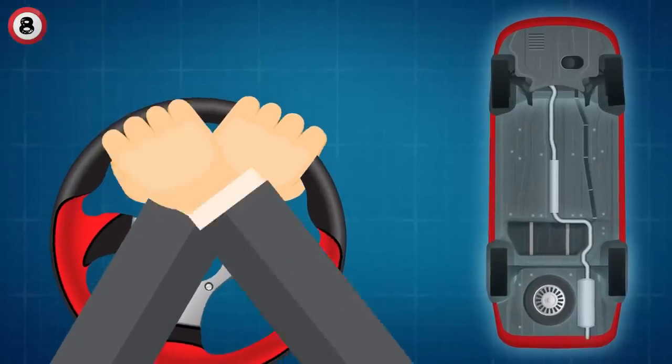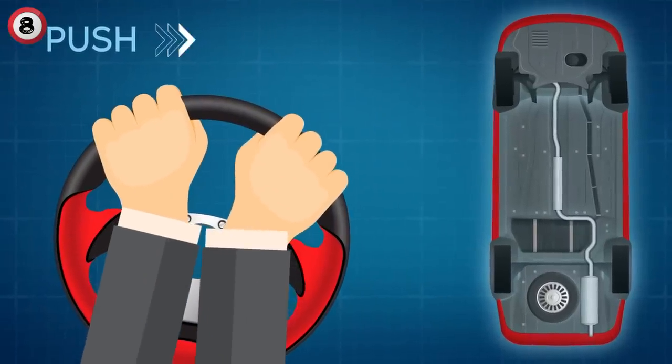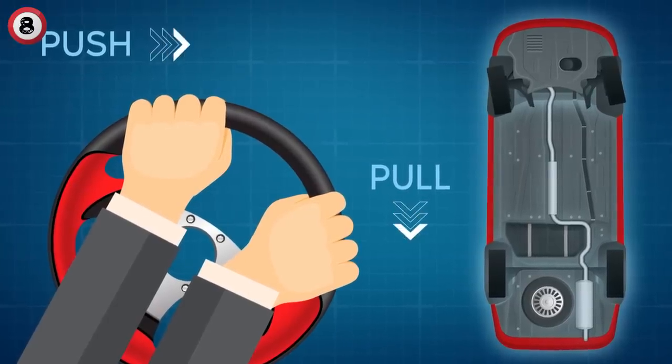If your airbag is deployed while you're turning your wheel with an incorrect movement, the force of the airbag could send your hand flying into your face and cause serious damage. To avoid this, just remember to use the push and pull movement. And though it might look cool, never turn the wheel with just the palm of your hand or your thumbs.